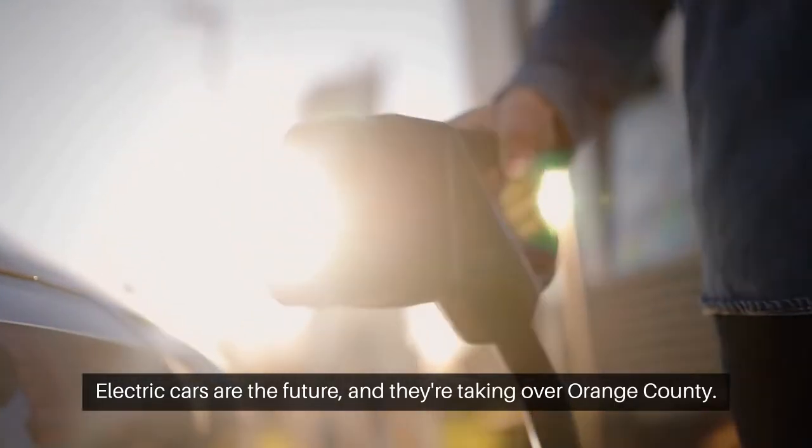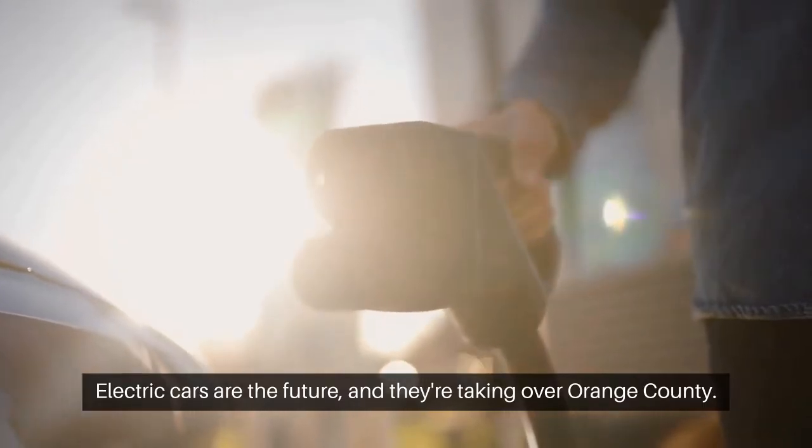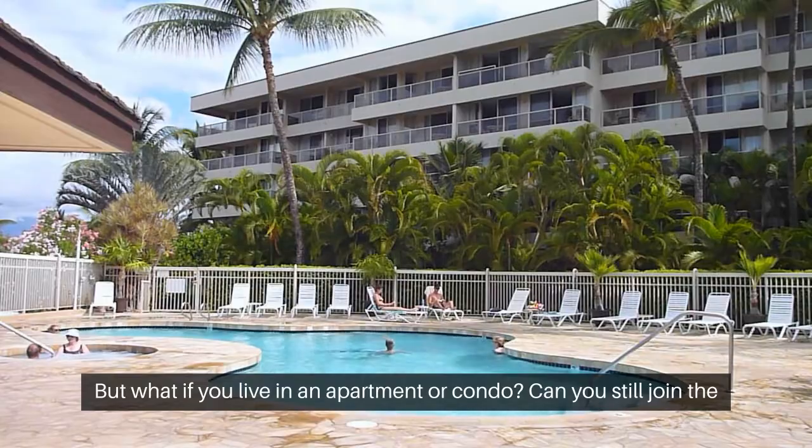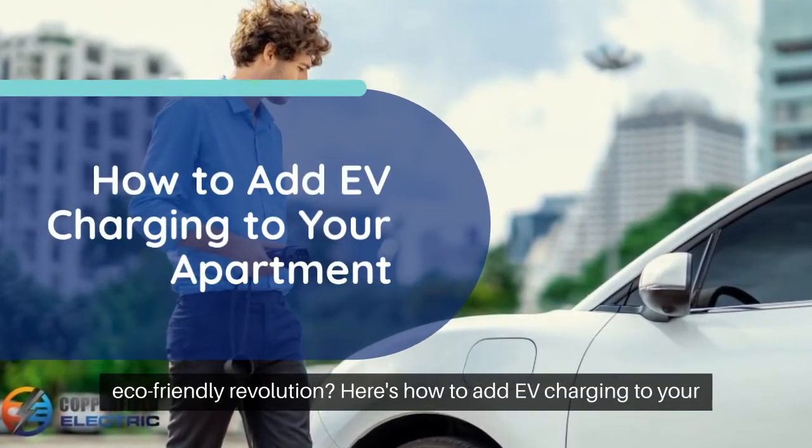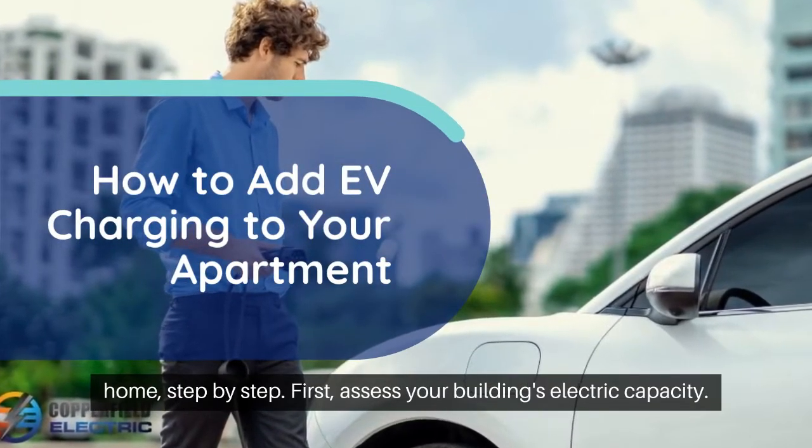Electric cars are the future and they're taking over Orange County. But what if you live in an apartment or condo? Can you still join the eco-friendly revolution? Here's how to add EV charging to your home, step by step.